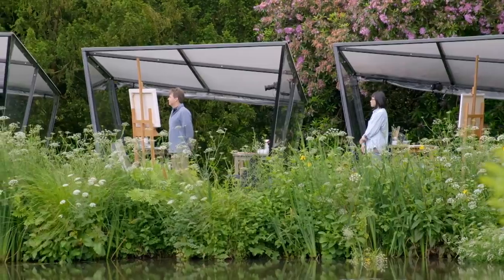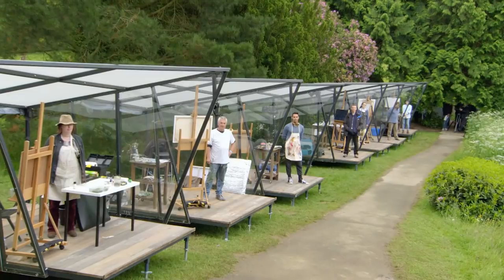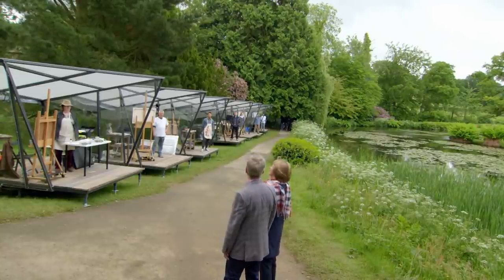The host addresses the artists: 'I hope you've got everything you need, that you're at the ready, you've got your talent, your confidence, you're bursting to go — your challenge is about to begin. You have four hours to complete your work. Good luck, and your time starts now.'